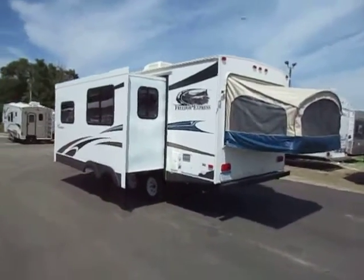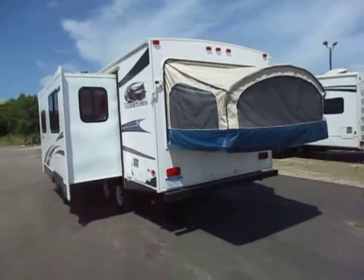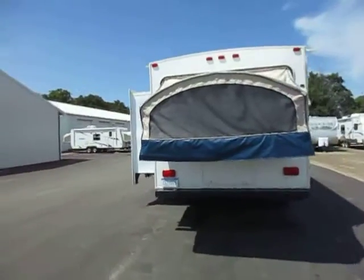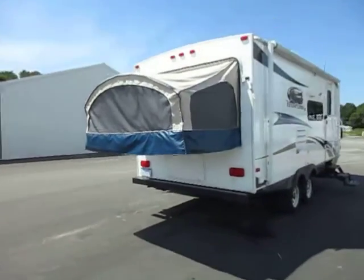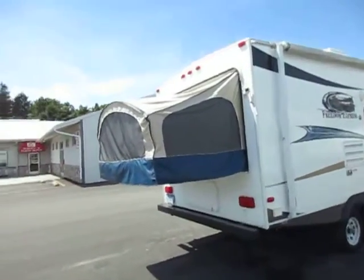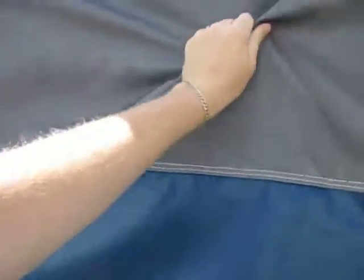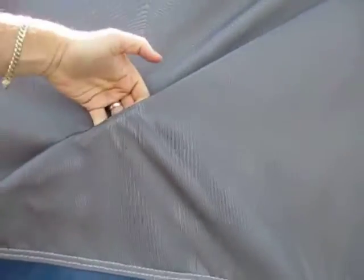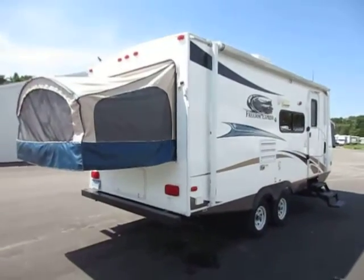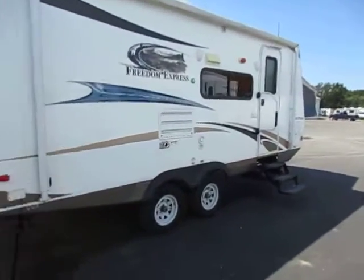Everything is in its place, well maintained, no leaks, 100% good working order — spick and span from front to back. What's nice about the Freedom Express is it's a little higher-grade lightweight compared to a lot of them out there, which is why we carry them brand new. You'll see the bed supports are actually built into the trailer — it's like a little cable system — so you don't have to monkey with any supports underneath.